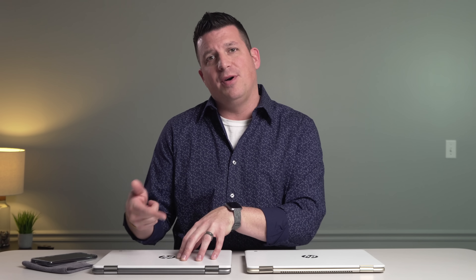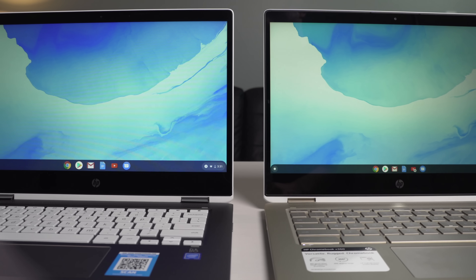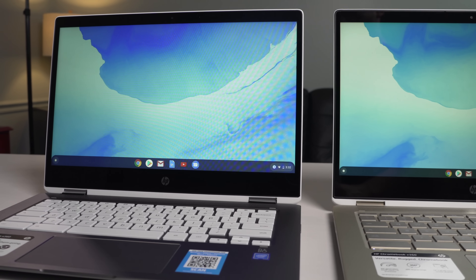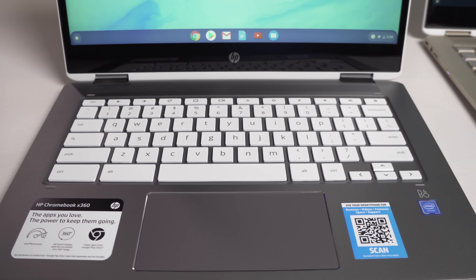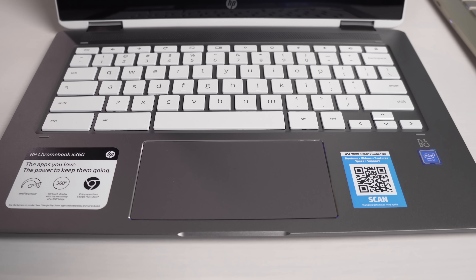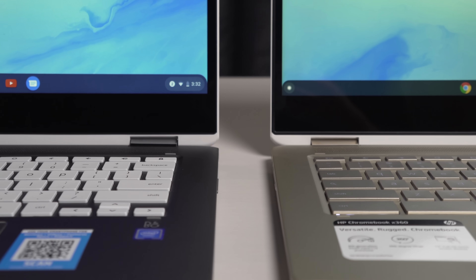We bought this particular device at Target for $320. When unboxing it, the external parts feel exactly like the more expensive Core i3 model — same anodized aluminum lid, glass over the display, aluminum keyboard deck, and plastic bottom. The keyboard feels like the same keyframe and the trackpad feels basically the same, though it's not glass on the cheaper models. The one area where they clearly saved money is the screen: it's a 1366x768 panel at 14 inches, looks pixelated, has terrible viewing angles, and isn't very bright.